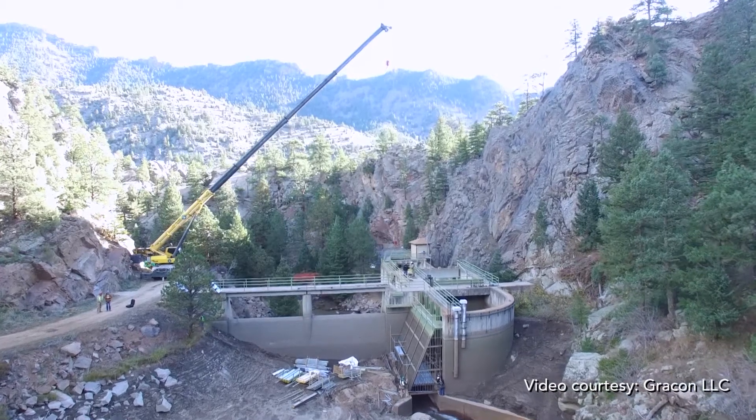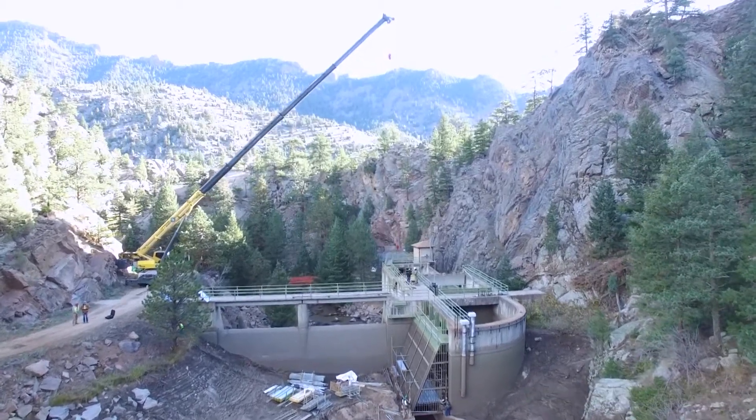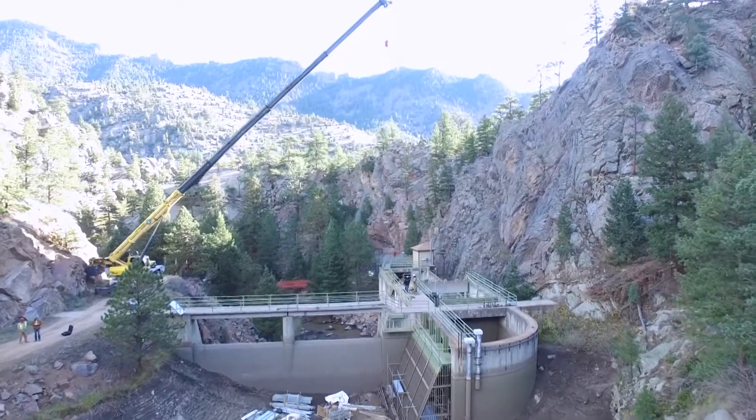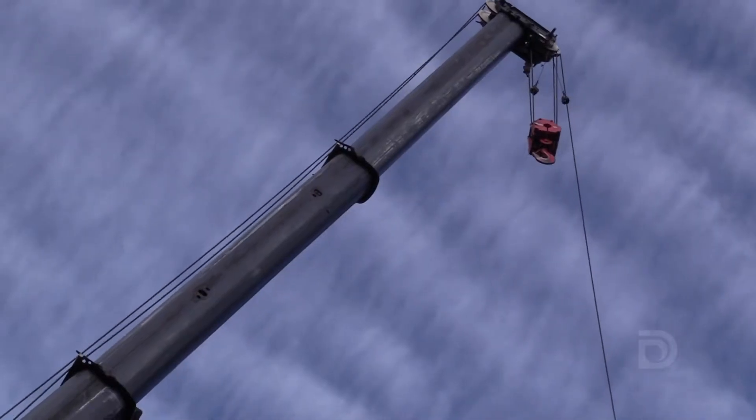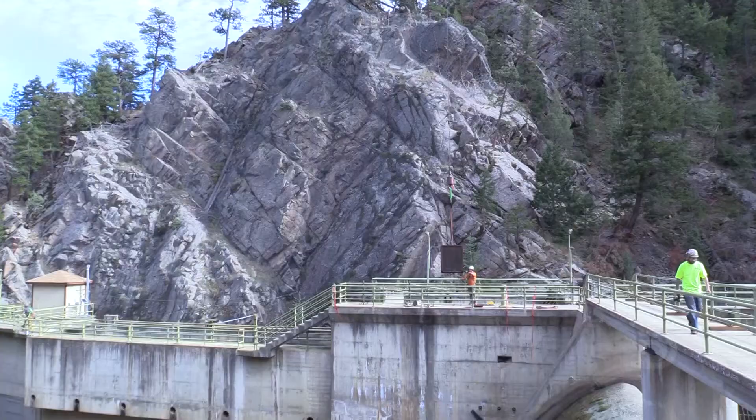High up in El Dorado Canyon, the 80-year-old South Boulder Creek Diversion Dam is getting a tune-up. Denver Water has a big maintenance project going on over the next six months out here. This project is roughly $2 million to do some very important preventative maintenance to extend the life of our infrastructure.